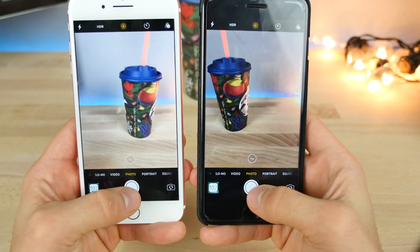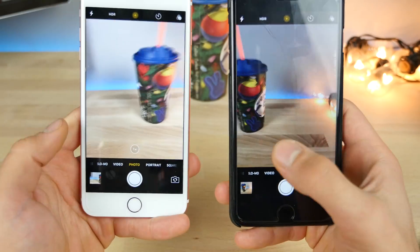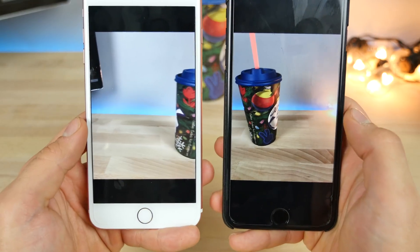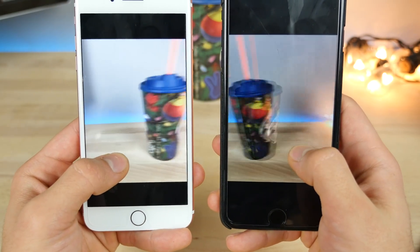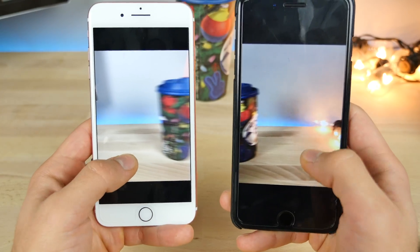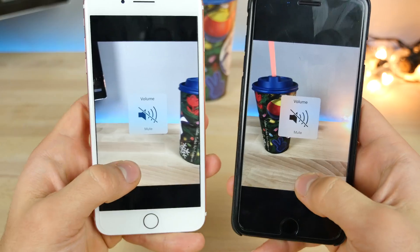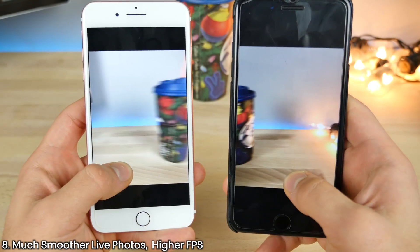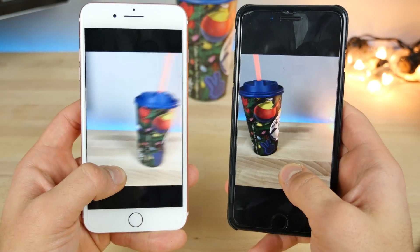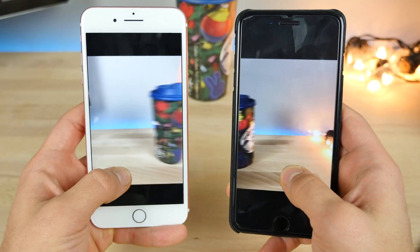Let's take the same live photo on both devices. I'll trigger the movement and check out the photo. If I 3D touch on it, notice how much less choppy the one on the left is. It now has a 60 frames per second animation versus a choppy 20 to 30 on the right. So it's definitely much, much smoother to look at your live photos.